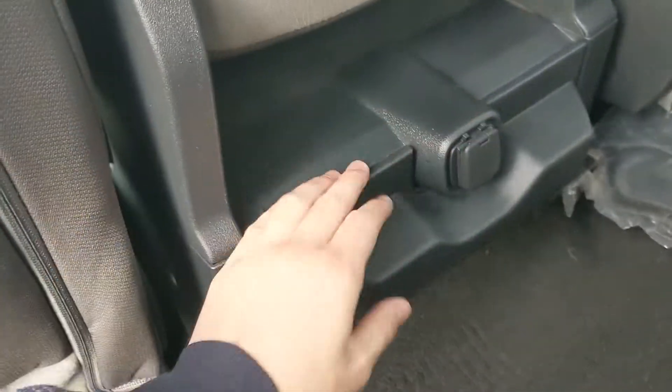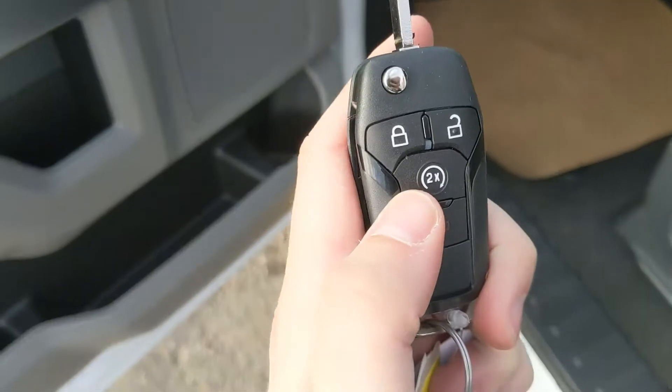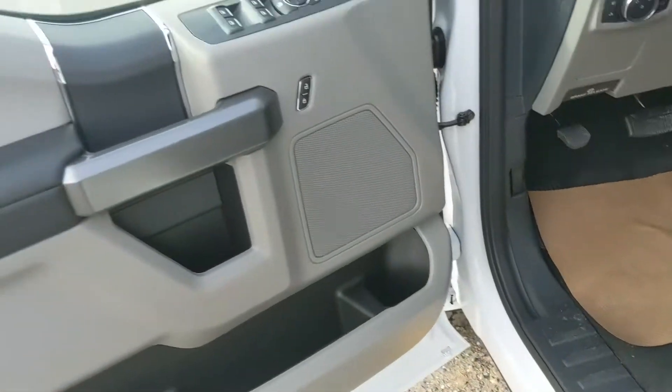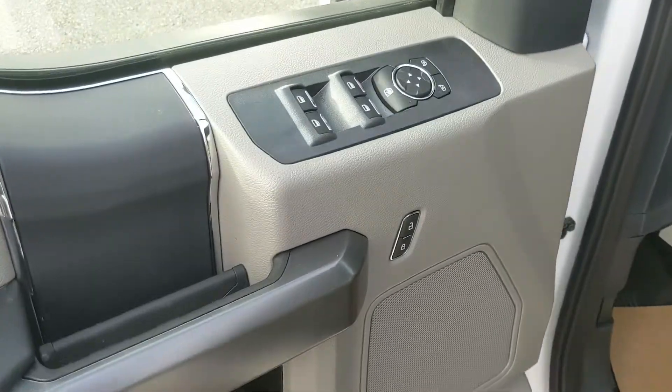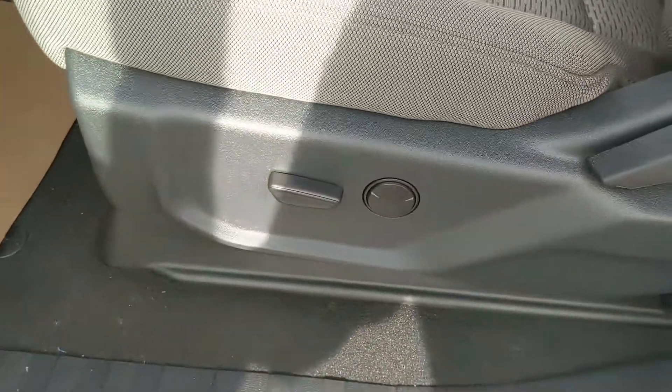Down here in the middle you have a 12 volt outlet and two cup holders. This truck does have a remote start, so no need to go outside on those cold mornings to warm up your vehicle. Looking in, you have power windows, power mirrors, and power locks, as well as a partially power adjustable driver's seat.